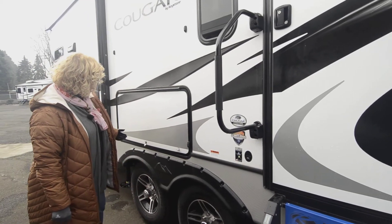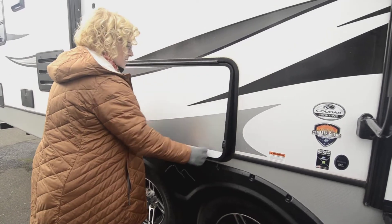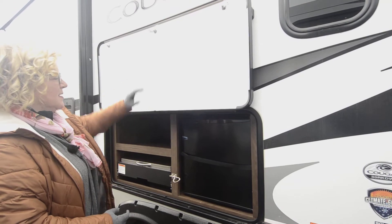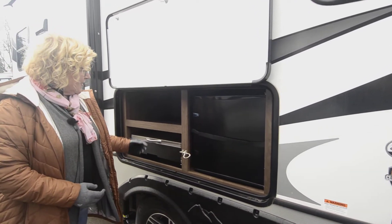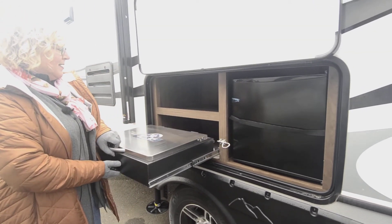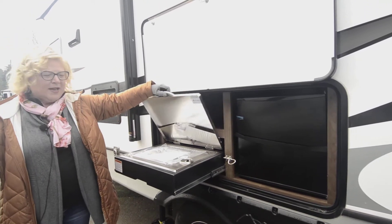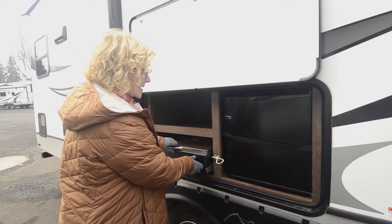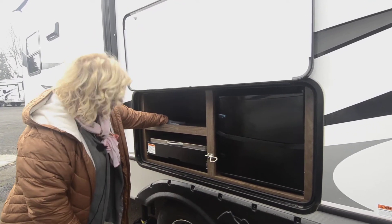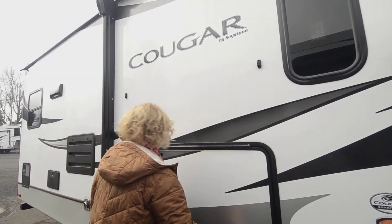Another aspect I really like about the 30 RKD is this outdoor kitchen. There are magnets up there to hold things up, which is a very convenient feature. It comes with a stove called the Capitol Grill — a nice little unit for outdoor cooking when your awning is out and friends are around. There's also a nice little fridge and handy storage space for your cooking extras.